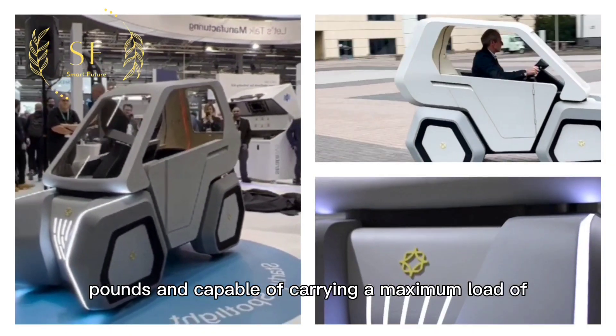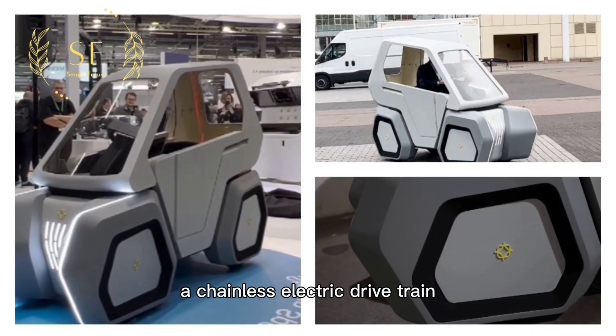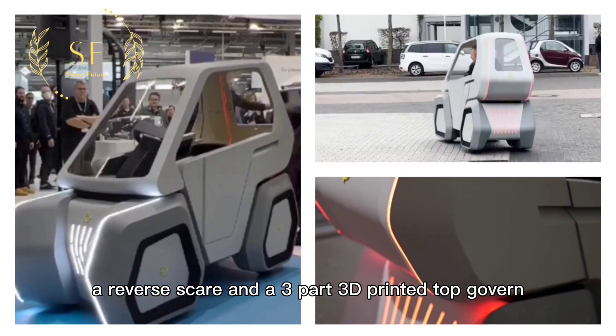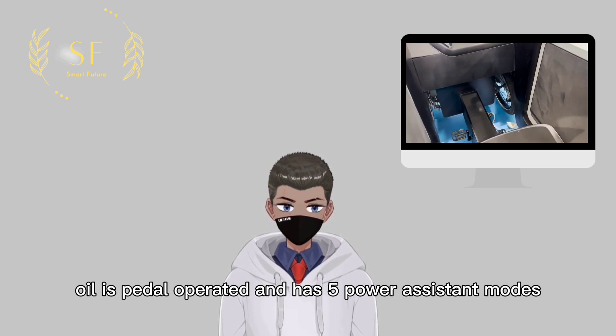Weighing 154.3 pounds and capable of carrying a maximum load of 551 pounds, Oila is equipped with four wheels, a chainless electric drivetrain, a steering wheel, a reverse gear, and a three-part 3D printed top cover.